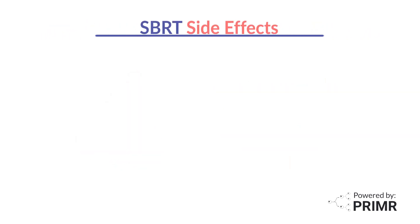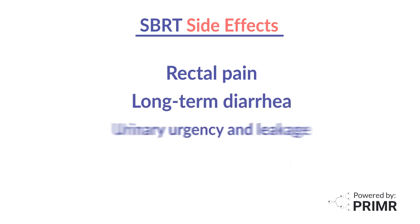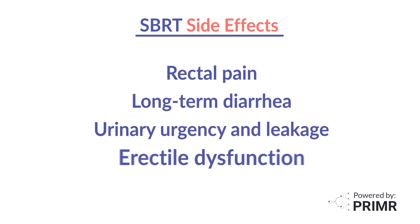Although demonstrated to be safe and effective, SBRT may cause side effects like rectal pain, long-term diarrhea, urinary urgency and leakage, and erectile dysfunction.